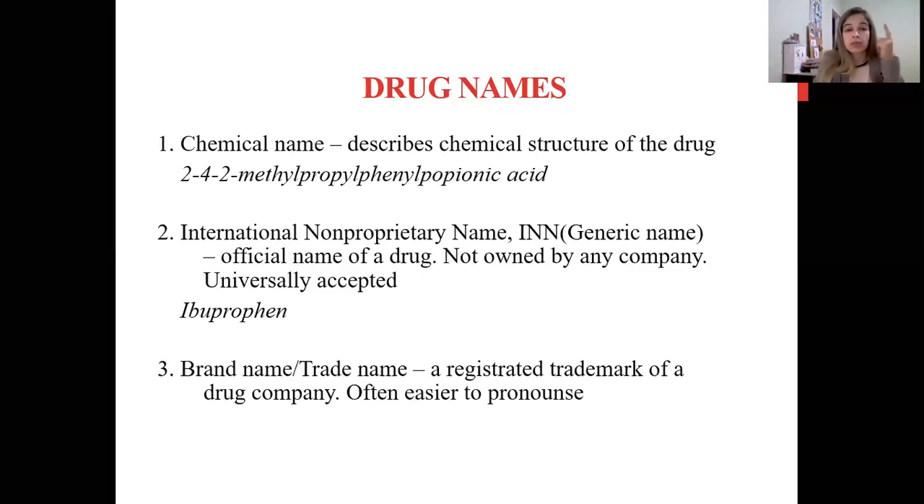Next, the brand name, or trade name — the registered trademark of the company. It is often easier to pronounce, and we know which company produces the drug. For example, Nurofen — I guess you know Nurofen. Nurofen is ibuprofen; it is the trade name of this drug, registered by one company which produces this kind of ibuprofen.